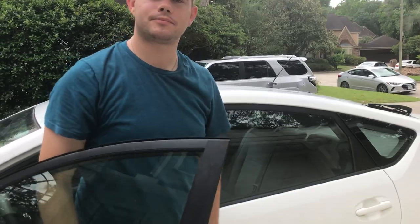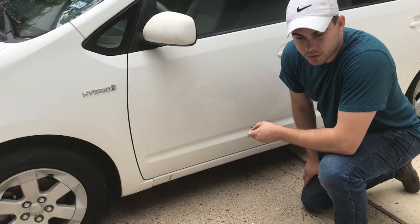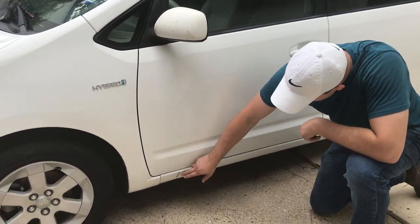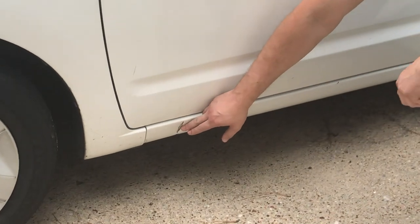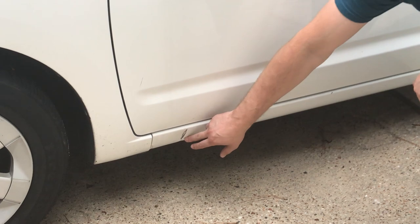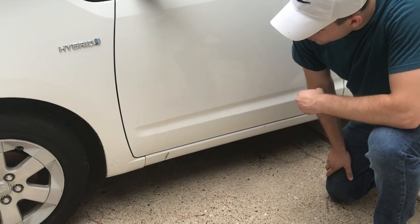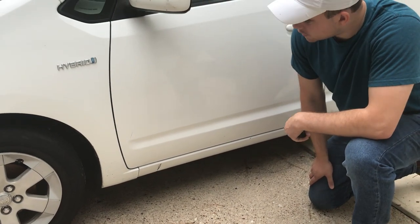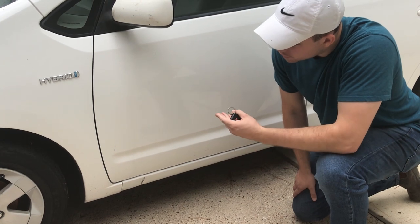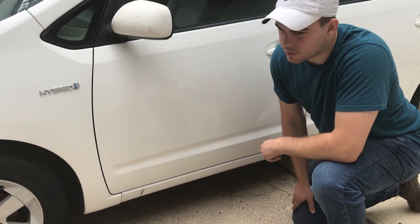So what the gentleman or gentlewoman did when they came to steal the catalytic converter is they went and jacked up the Prius on both sides by the jack point. They weren't really concerned about damaging the rocker panel on each side, so you do have a nice big dent on either side. What they ended up doing was jacking it up, getting underneath, cutting the O2 sensor, and cutting the catalytic converter off.